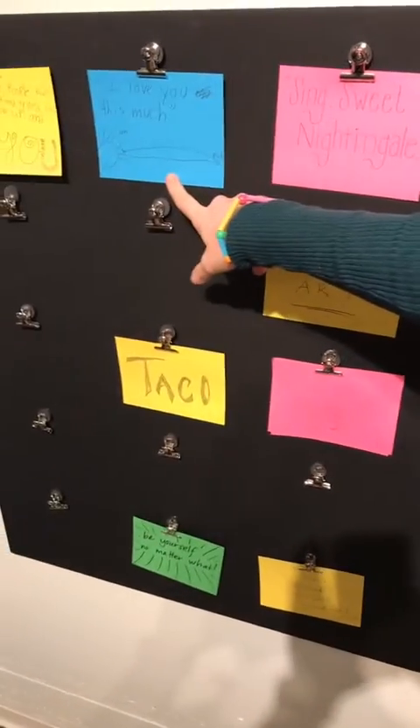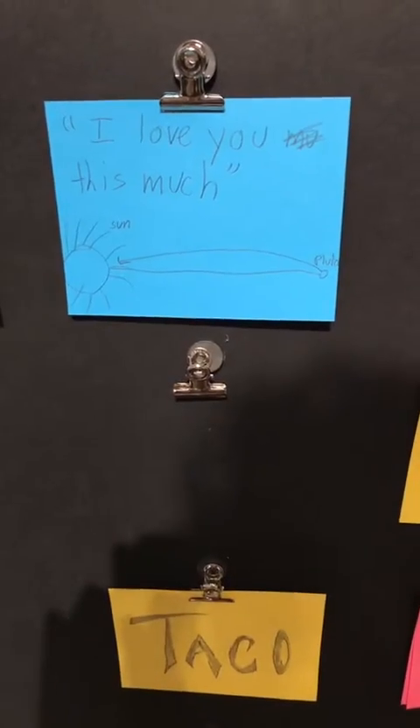This has been my favorite so far. Can we get a close-up on that one? How adorable is that?